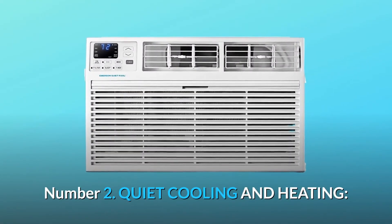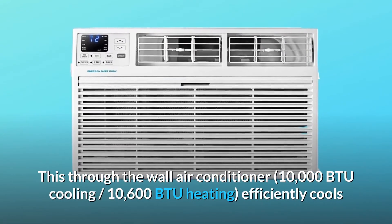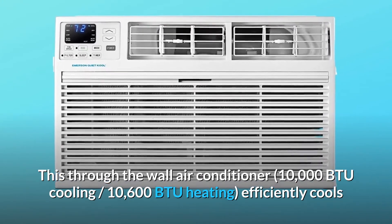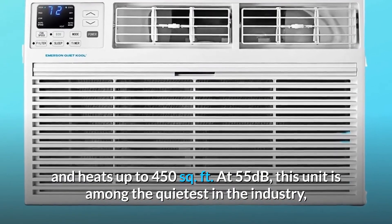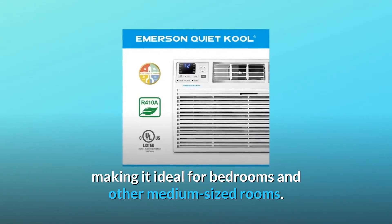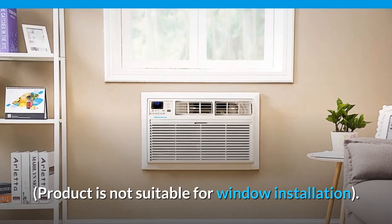Number 2: Quiet Cooling and Heating. This through-the-wall air conditioner — 10,000 BTU cooling, 10,600 BTU heating — efficiently cools and heats up to 450 square feet at 55 decibels. This unit is among the quietest in the industry, making it ideal for bedrooms and other medium-sized rooms. Note: this product is not suitable for window installation.